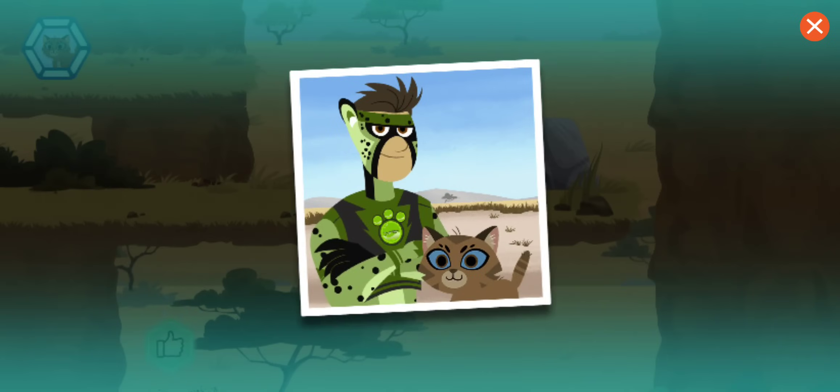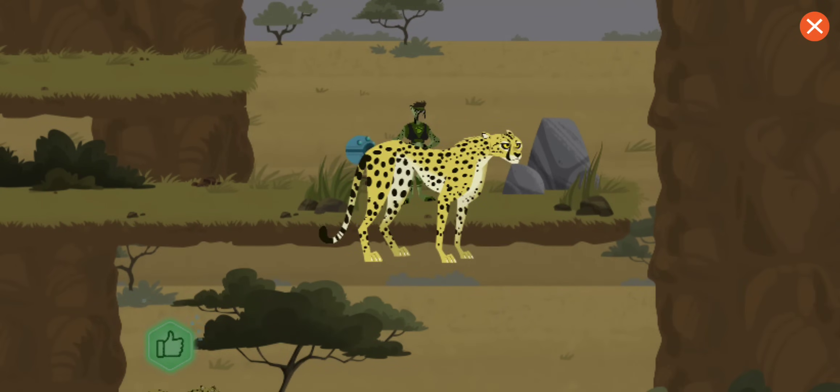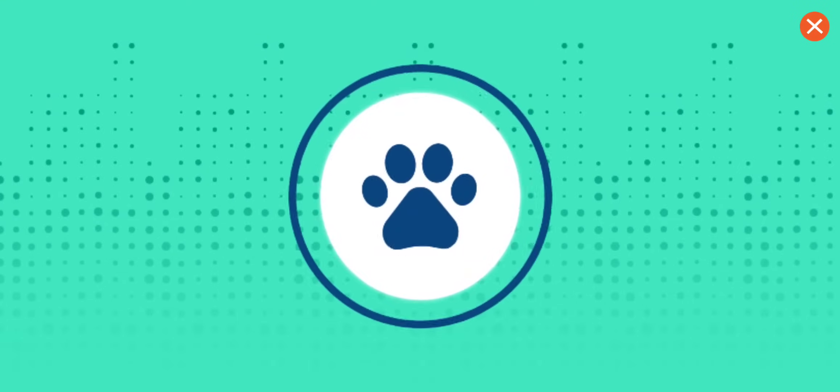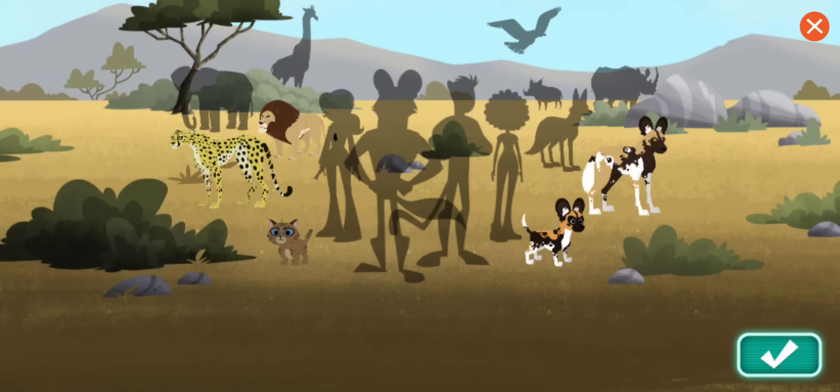Great job! You rescued the lost kitten! You've earned a cheetah sticker! You'll know a cheetah's relaxed by her body, her relaxed tail, and ears turned forward. A beautiful cat!